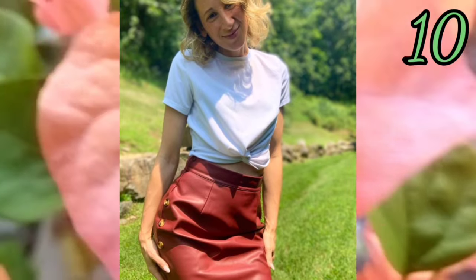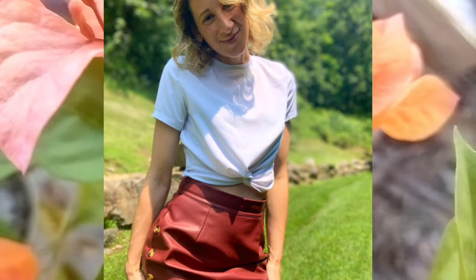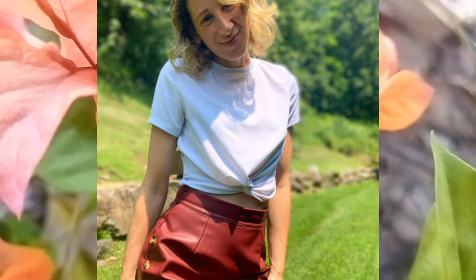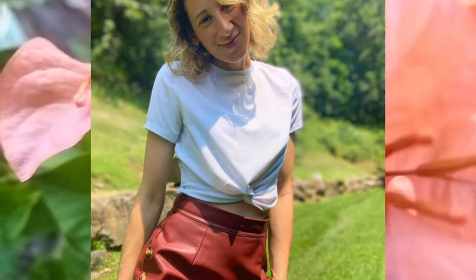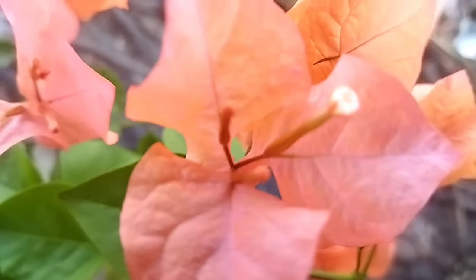Number ten: the skirt with a white shirt looks comfortable and very well matched with the woman's figure — beautiful. Thanks for watching everybody, don't forget to subscribe.